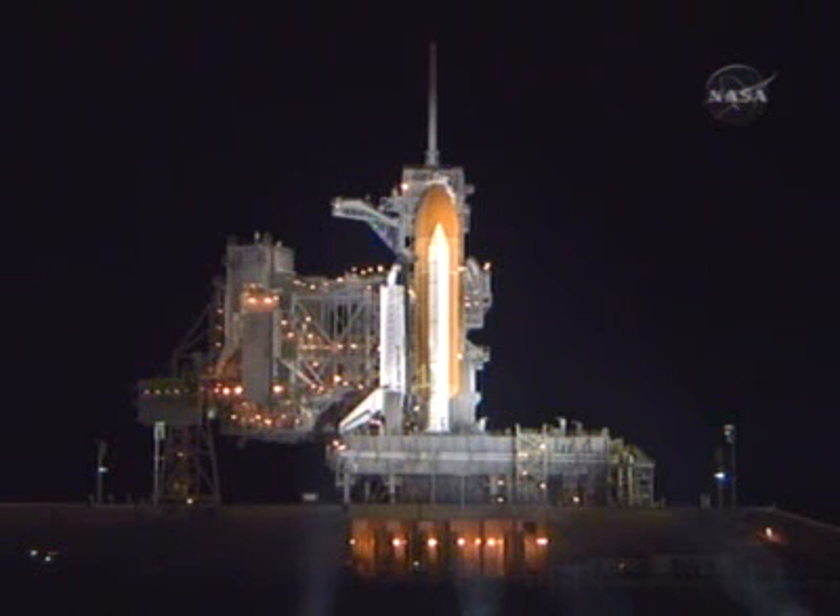This is also the 122nd launch of the Space Shuttle, the 21st for Space Shuttle Endeavour, and the 25th for construction of the International Space Station.